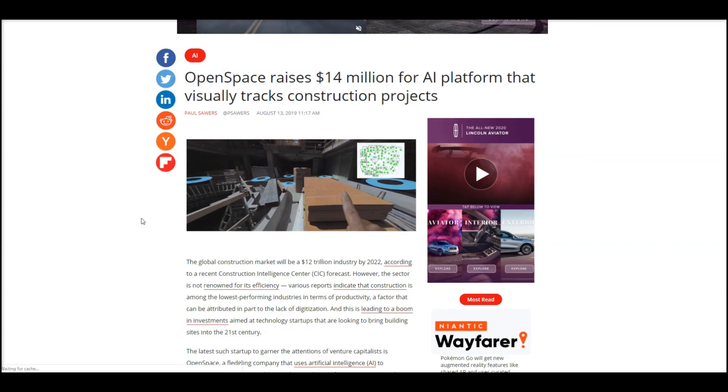Pretty cool stuff. You can essentially get these types of updates over time — someone could be doing this each day and then get a progress update on how it's all coming along. This is a really great application of AI, and Open Space is getting some nice funding as well. Excited to see where they take that new money and hope we see this starting to roll out very soon. Would love to see this get applied to some of the years-long construction projects near where I live.